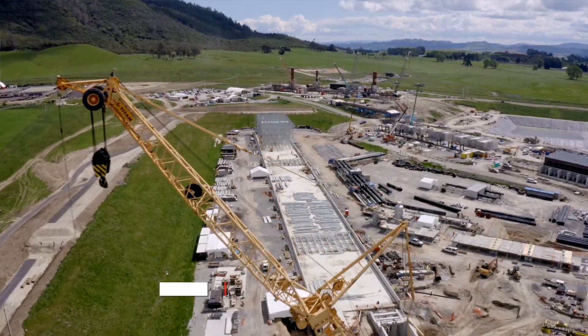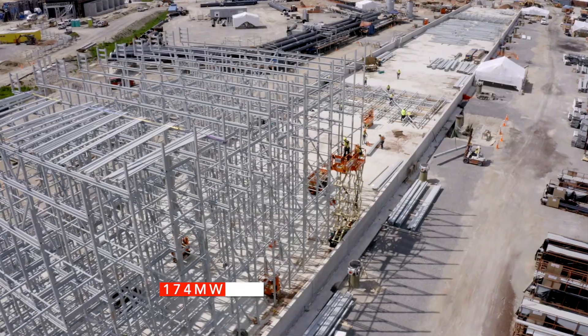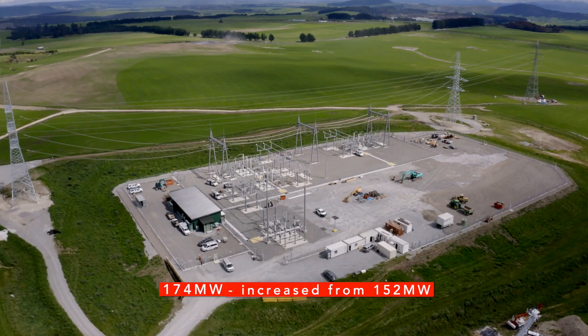Tohara is now expected to generate 174 megawatts of renewable electricity. This is up from the 152 megawatts first announced when we kicked off the project with Sumitomo.